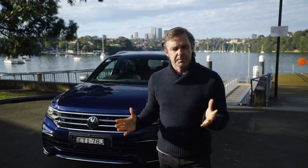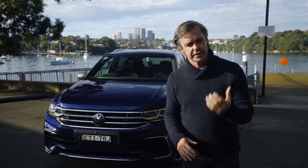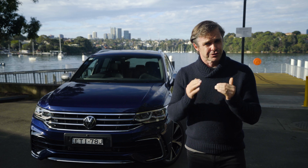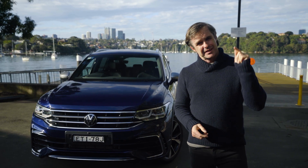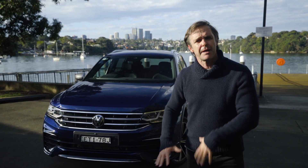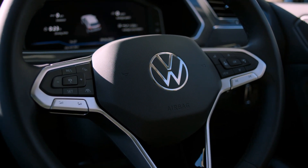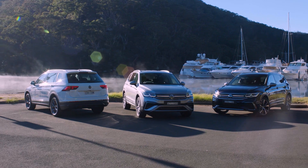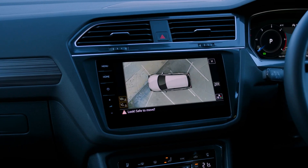The Tiguan Allspace has all the usual safety spec: ABS, stability and traction control, airbags that go all the way to the third row in the seven-seater versions. It also has reverse cross-traffic alert — every car should have that — and autonomous emergency braking with pedestrian detection. The 2016 ANCAP five-star safety rating still stands, though things have changed since then, and the five-star standard is now much harder to achieve. Also note: the first 4,000 updated Tiguans have side assist and reverse cross-traffic alert, but cars made after this batch won't until at least end of 2022.